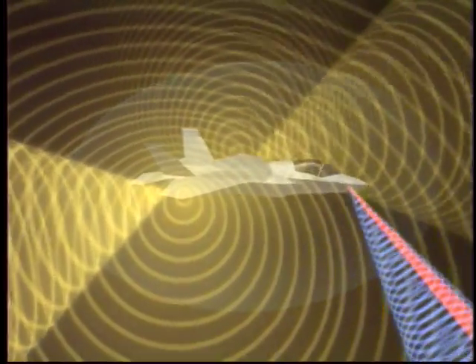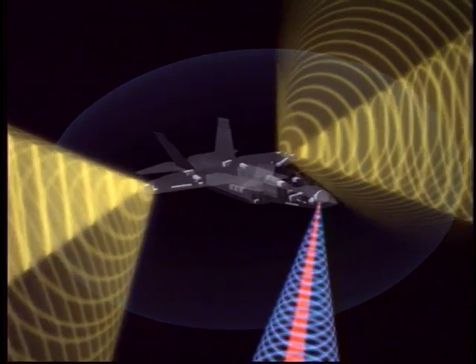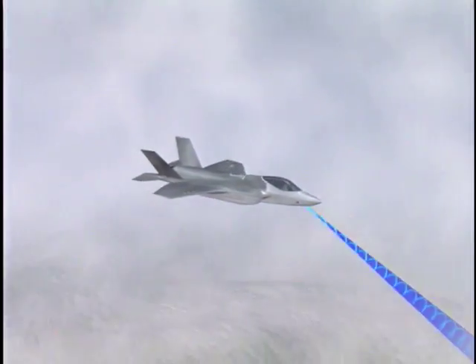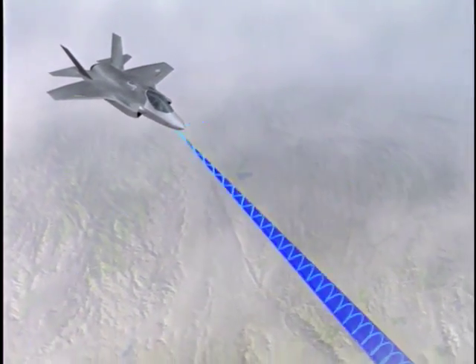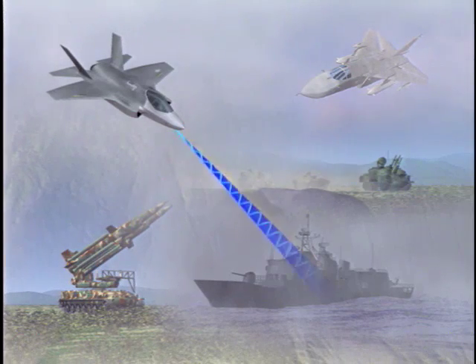Today, these same key mission system sensors are being productionized with the F-35 Joint Strike Fighter. The fully integrated system allows pilots to positively identify fixed and moving targets in high-threat environments, day or night, in adverse weather, and to strike as necessary.